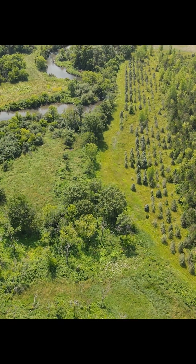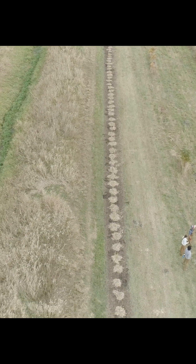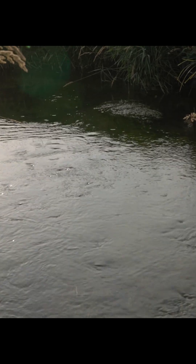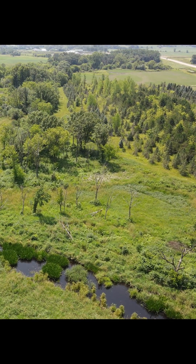Riparian forest buffers are trees and shrubs planted alongside a stream, lake, or wetland. The trees help slow runoff from the fields and stabilize the soil during heavy rains and flooding. The root systems filter nutrients before they enter into the waterway, protecting clean drinking water and fishing for communities downstream.